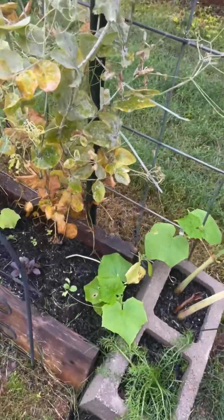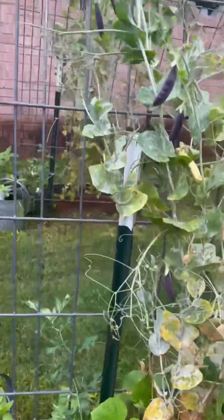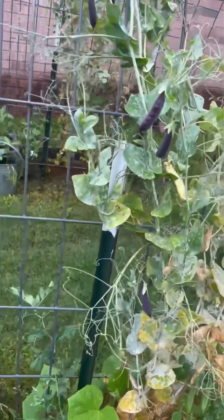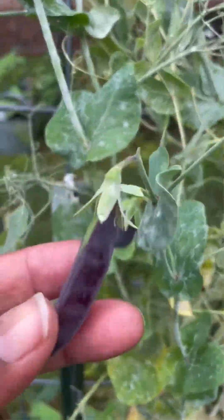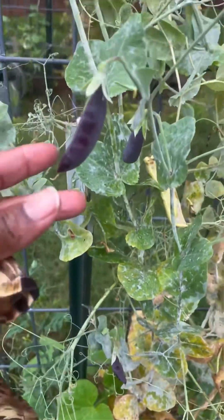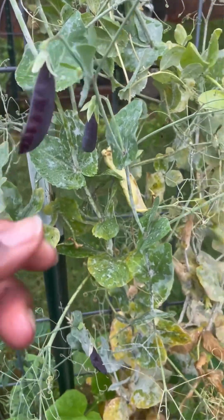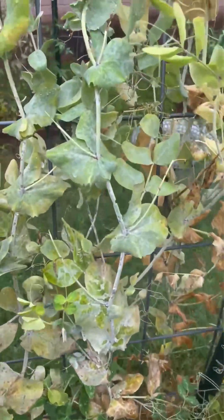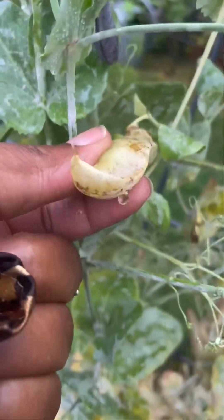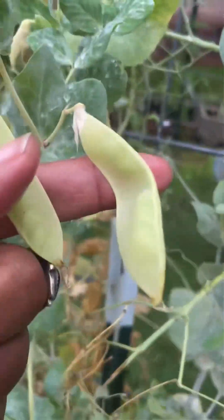I have some cucumbers planted over here and my peas are petering out, but I'm letting that happen. I'm not harvesting on purpose because I'm trying to increase my seed stock, which is getting low. I did harvest a nice amount of them and I'm going to let these dry out and be my next seed. It's hard to just not pick them, but the sacrifice is going to be worth it.